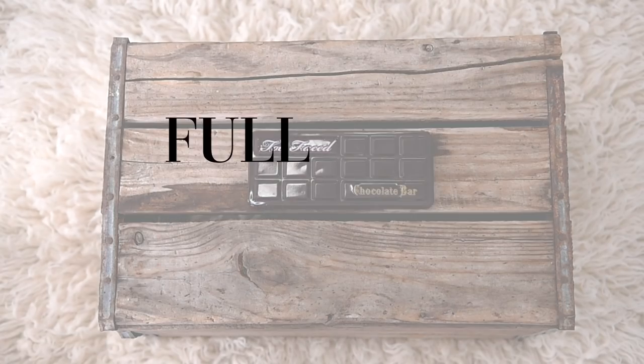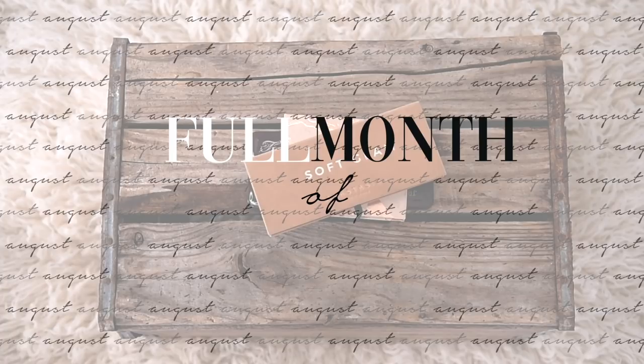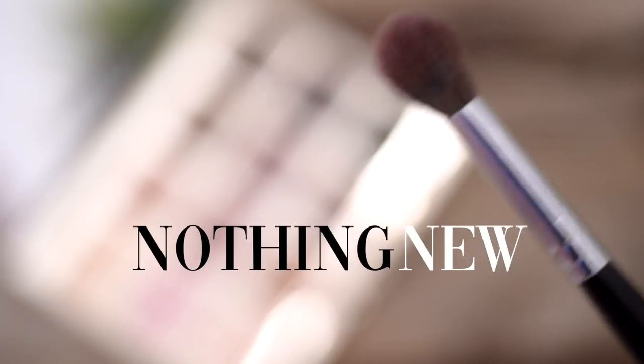Wait a second. Really? I only have five? Guess it's going to be a shorter video today. Hey you guys!